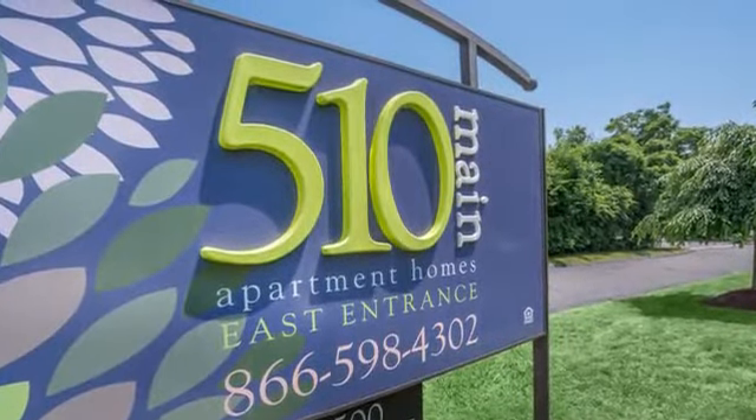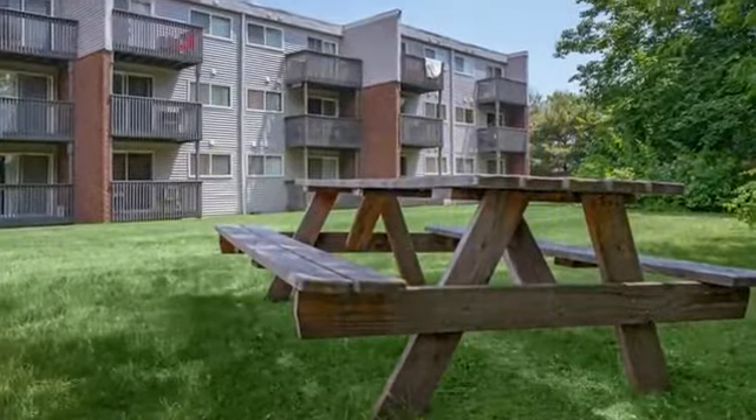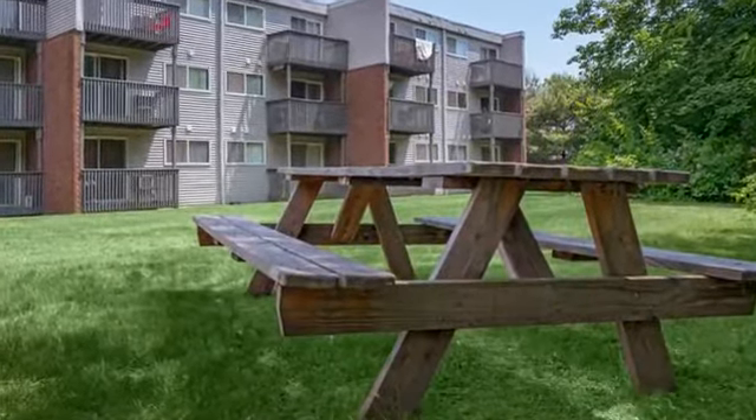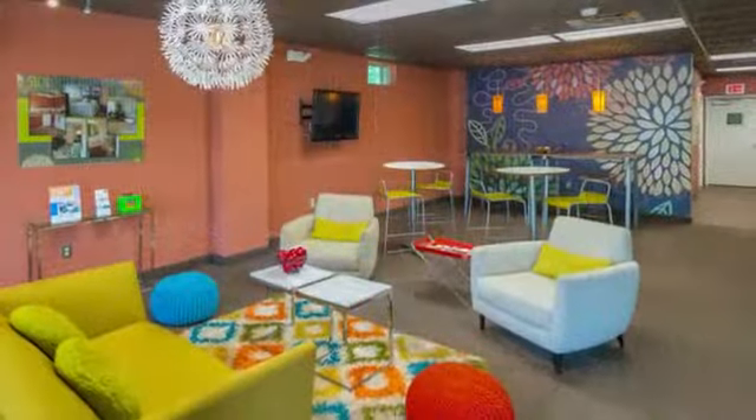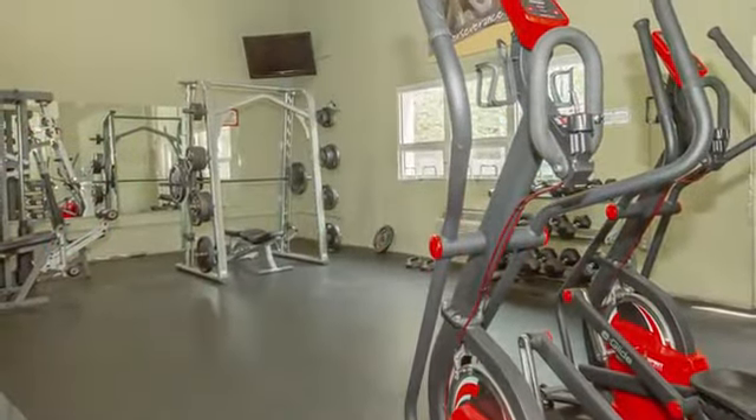Become a part of the beautiful and newly renovated 510 Main Apartments. Our property invites you to enjoy our recently upgraded amenities, relax in our resident lounge that includes a coffee bar, or get your workout done in our brand new fitness center.